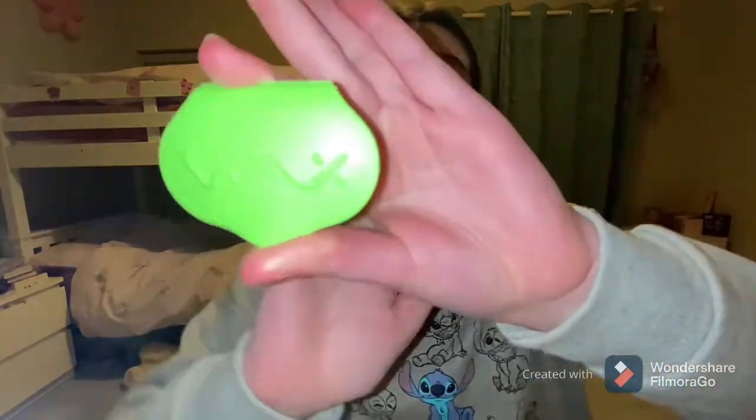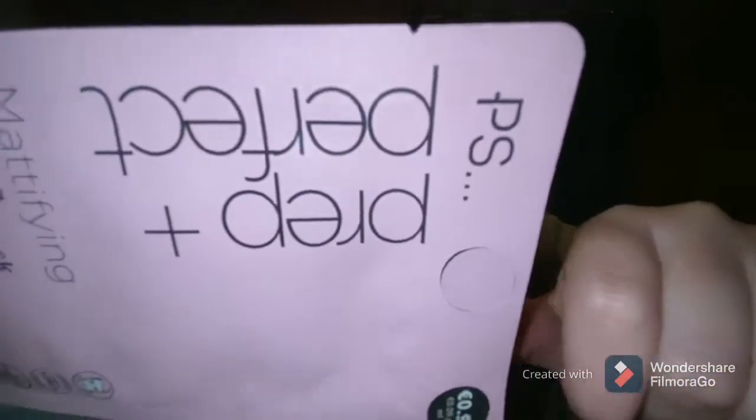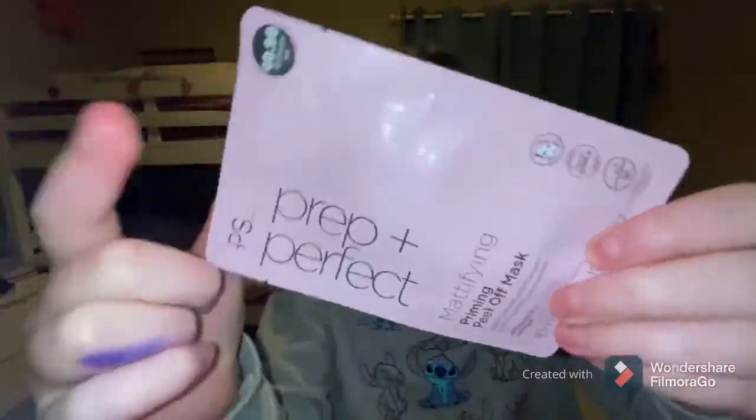If you have braces, I'd definitely get some wax. After I do my makeup I usually apply this mask — it's the Perfect Plus Prep one. We actually use Google Meet in school for our classes because all of our apps are connected to Google. So let's actually start on the makeup.